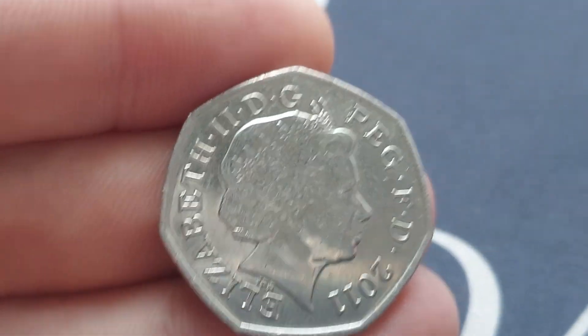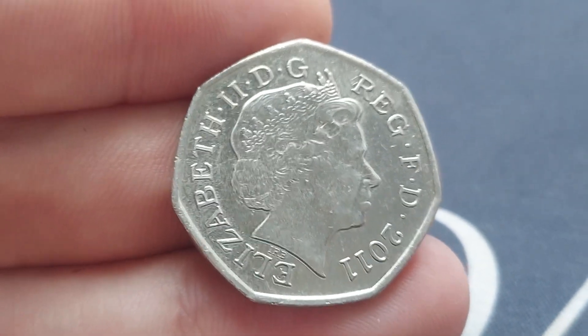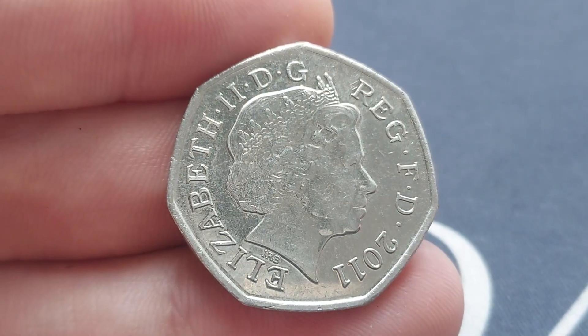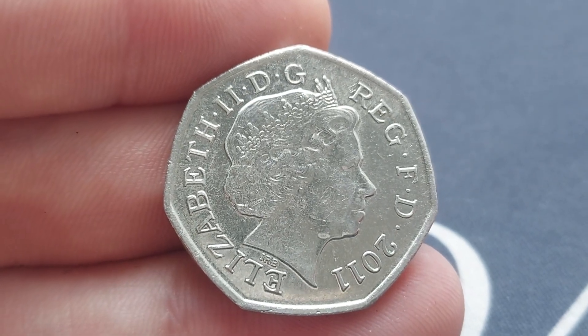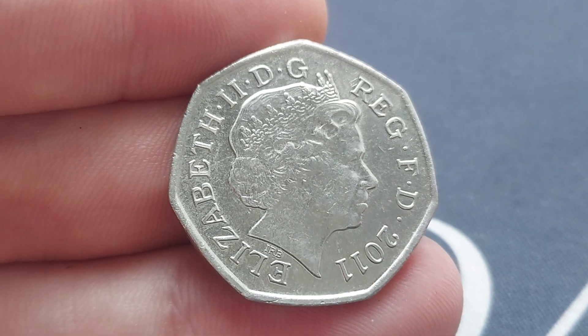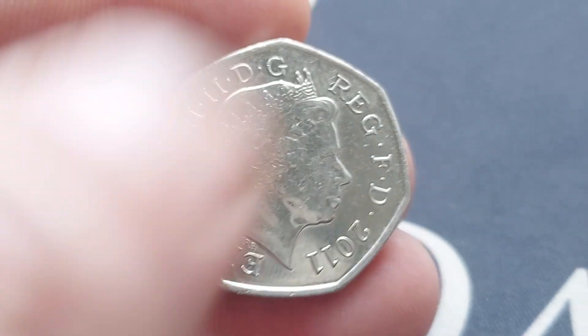2011 year of issue — before I get it turned over, can you guess what commemorative coin this is? The portrait of Queen Elizabeth II looks to the right, designed by IRB Ian Rank-Broadley, 'By the Grace of God, Defender of the Faith' on the outer, and 2011 year of issue.